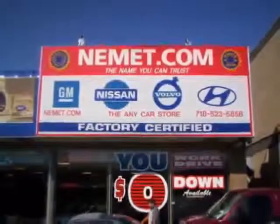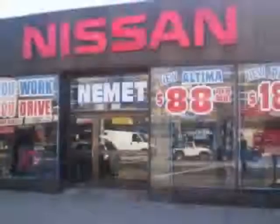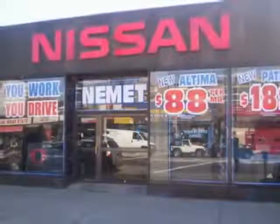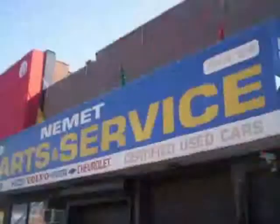Want to know what makes Nemet different? Our attention to detail, our customer-friendly associates, and the best service department in Queens. Need service or parts?